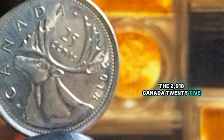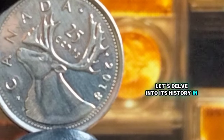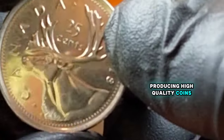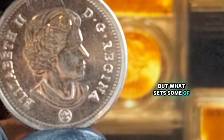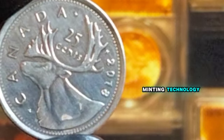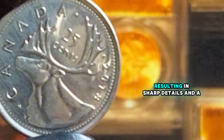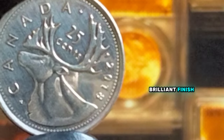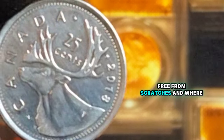The 2018 Canada 25-cents coin is part of the regular circulation coinage. In 2018, the Royal Canadian Mint continued its tradition of producing high-quality coins, and the 25-cents coin was no exception. Millions of these coins were minted for circulation, but what sets some of them apart is their condition and rarity in higher grades. The Royal Canadian Mint is known for its advanced minting technology and quality control — coins struck in 2018 were produced with precision, resulting in sharp details and a brilliant finish. However, finding a circulated coin in mint condition free from scratches can be a challenge.